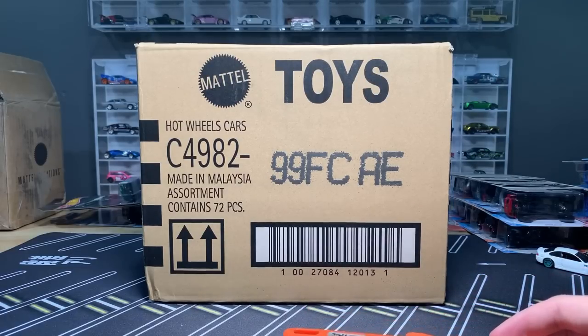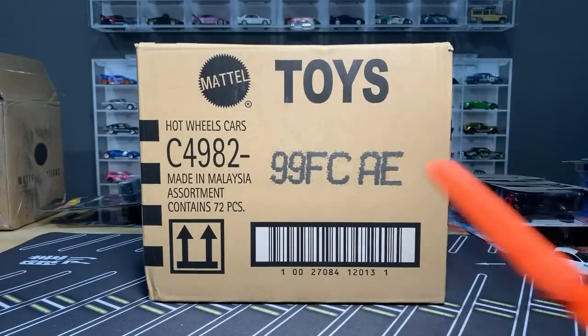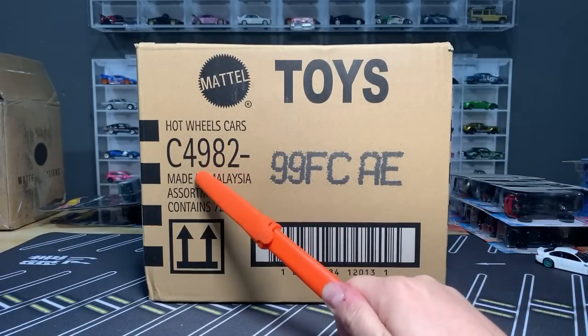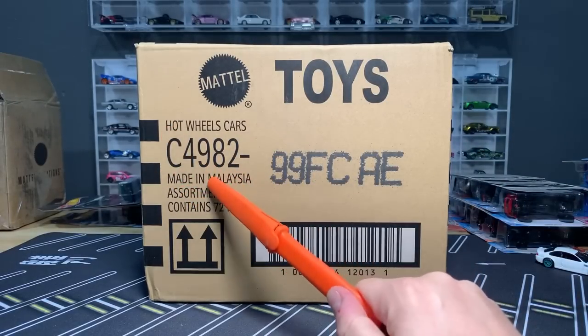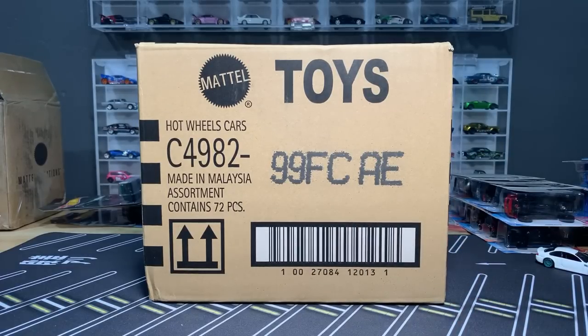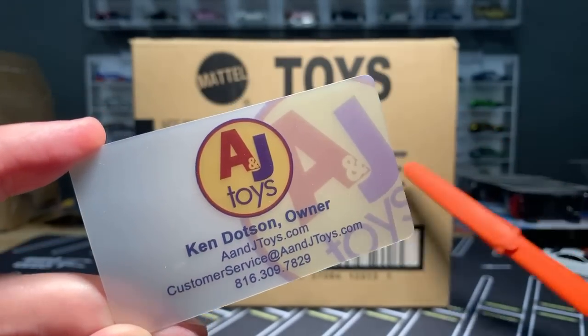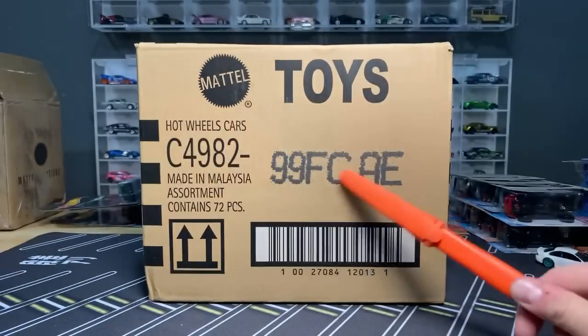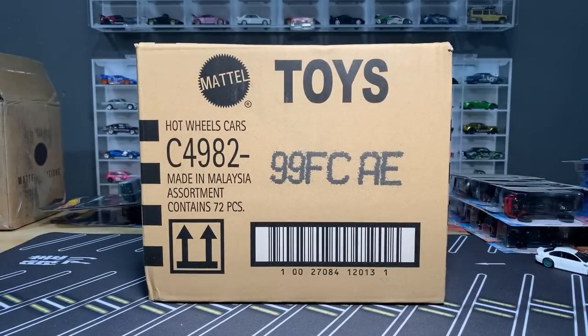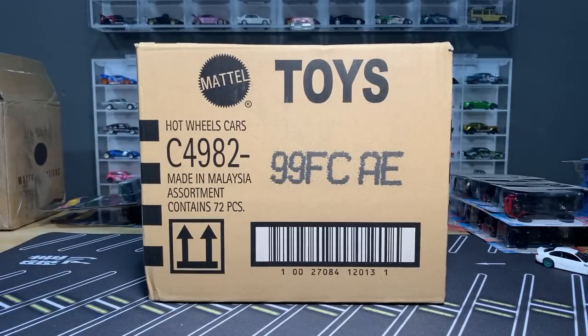I literally just propped this on the little workbench here, and we're going to open it up together. It is the Hot Wheels 2021 International — the C4982, the International C Case. We've already opened the A, B, and C US cases that Mattel sent. A and J Toys sent over what they got — they usually get the International Cases first. Ken over there at A and J put the C Case and the International D Case in the box. I'm going to do the C Case today, D Case next.